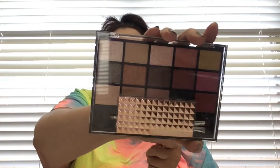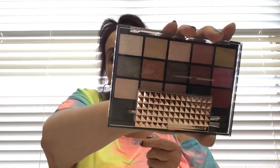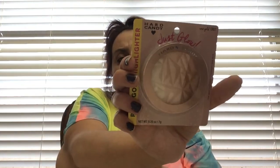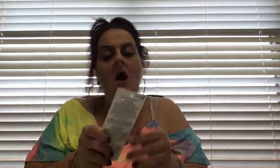Then I found this big Hard Candy eyeshadow palette - I got a couple of these at home already. Hard Candy for a buck, come on! And then I got another Hard Candy - this is Just Glow, a highlighter in rose gold. I've gotten these at home too.